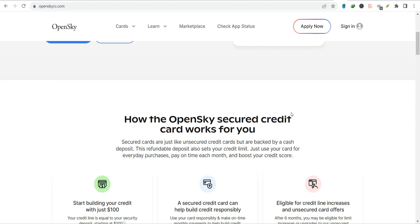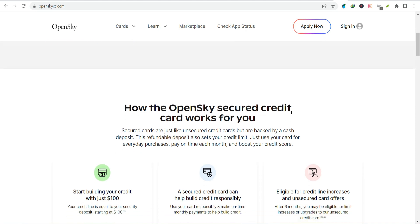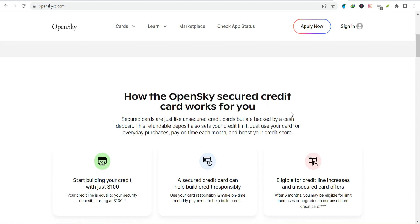So how do you pay this thing? Well, there are a few ways. Let's start with the most common — online.